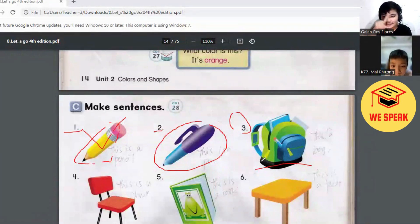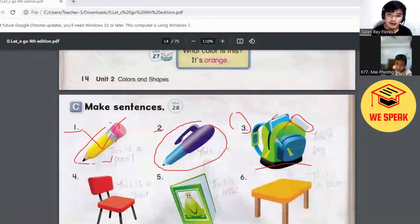Now look at the bag. Green. Green. What else? White. White. There is a paper inside the bag and it is color white. Very good. Green. Okay, this one. How about the notebook? What's the color of the notebook inside? Red. It's blue. Okay. How about this one? What color is this? It's black. It's black. Very good. Good job.